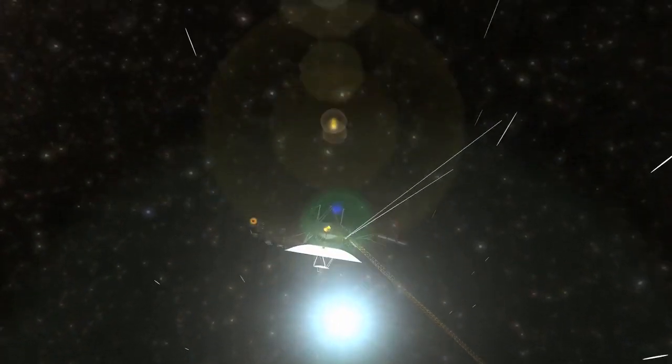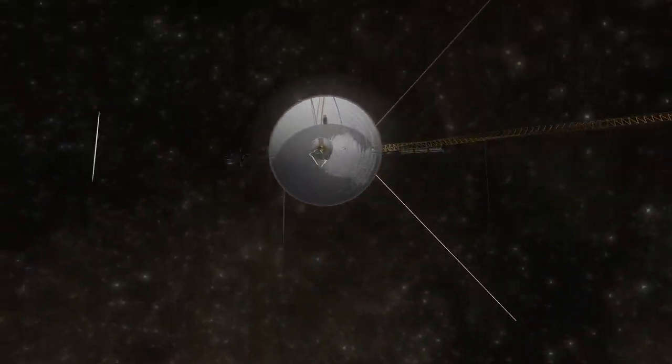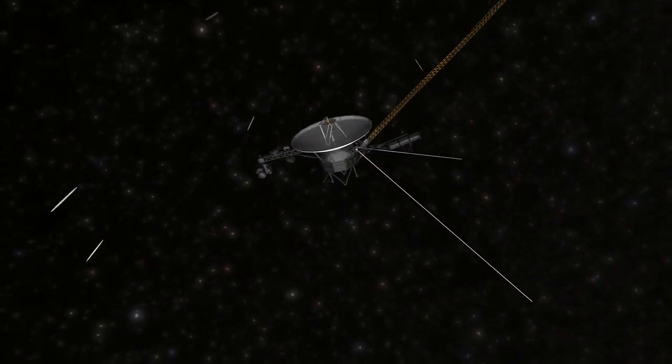Voyager 2, a testament to human ingenuity and curiosity, continues its timeless expedition, reminding us that the quest for knowledge knows no bounds.